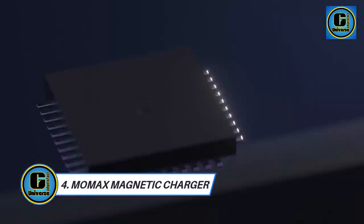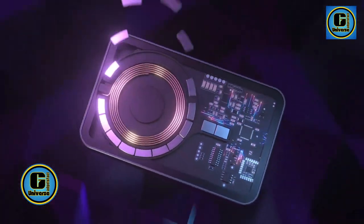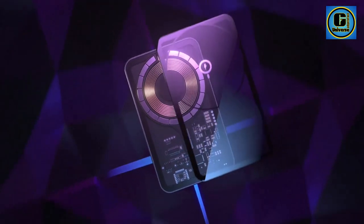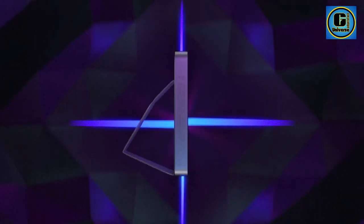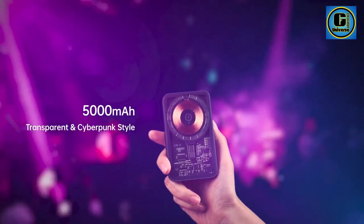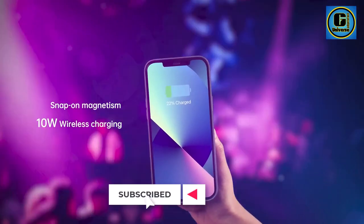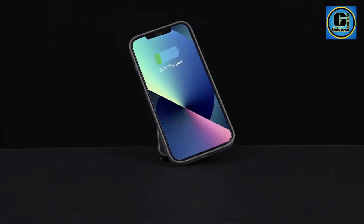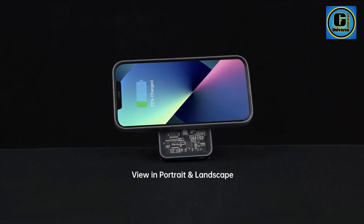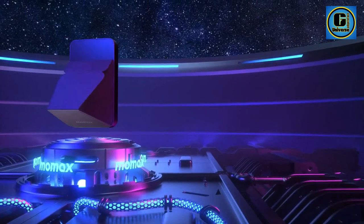The MoMax Magnetic Charger is a sleek and innovative solution designed for convenient and efficient device charging. Engineered with cutting-edge technology, this magnetic charging cable offers a seamless and hassle-free experience for users of various devices. The magnetic feature ensures a secure and stable connection between the cable and your device, reducing wear and tear on ports, and simplifying the charging process.